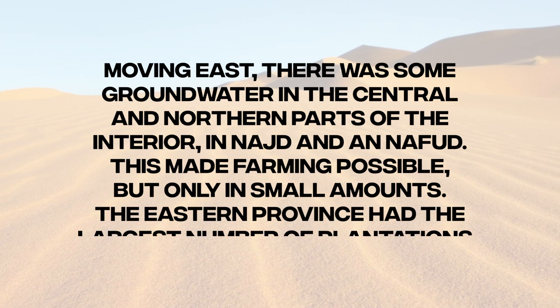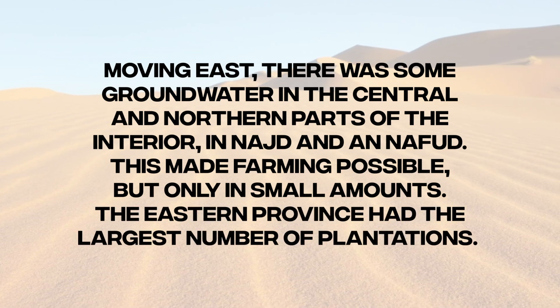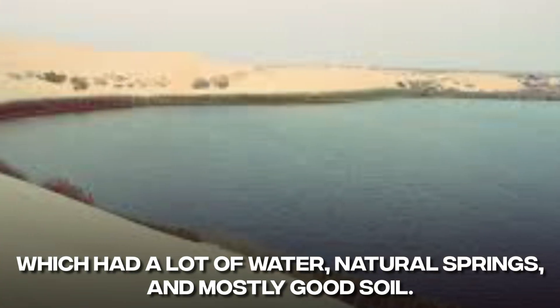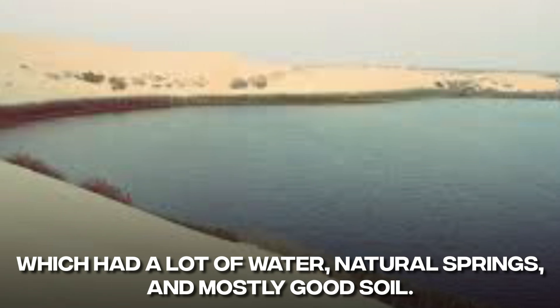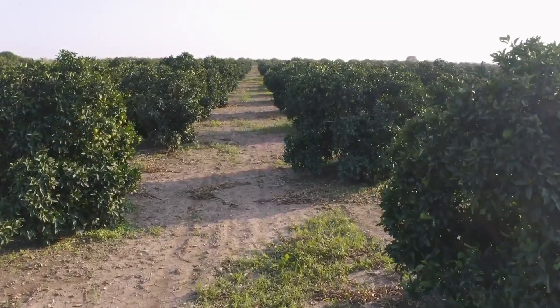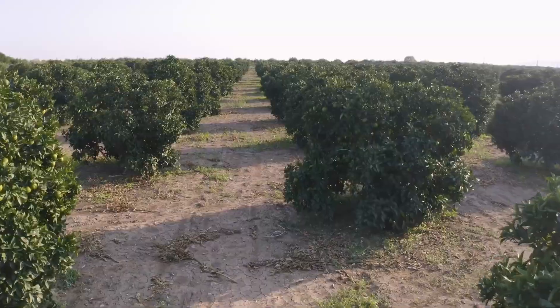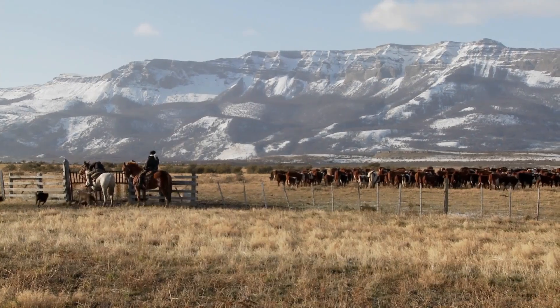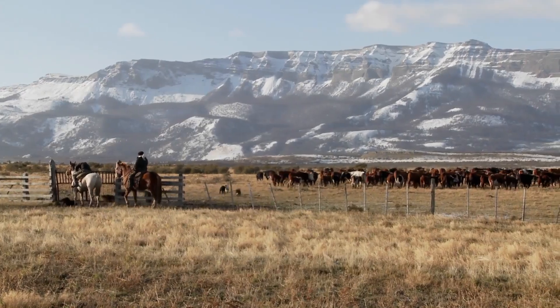The eastern province had the largest number of plantations. The main oasis was in the area near Al-Hassa, which had a lot of water, natural springs, and mostly good soil. In the past, there wasn't much land that could be used to grow crops, and there wasn't much grassland, so people who raised animals had to move around to take advantage of whatever food was available.